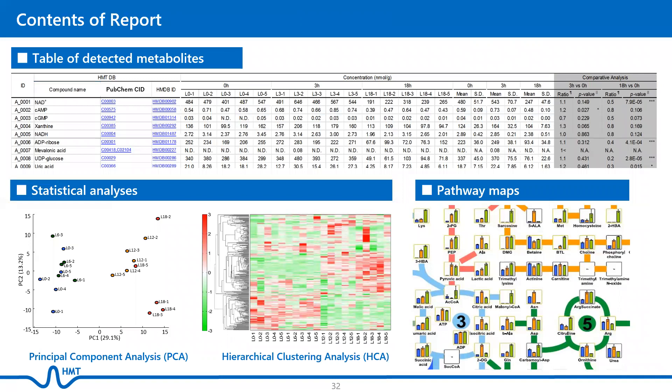Our reports include relative values and/or calculated concentrations of detected metabolites, comparison between groups, principal component analysis or PCA, heat maps, and metabolic pathway maps.